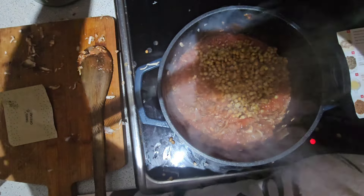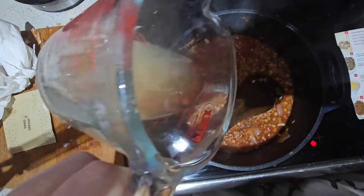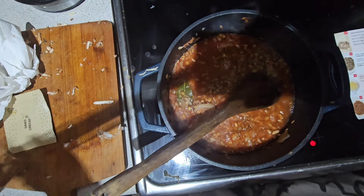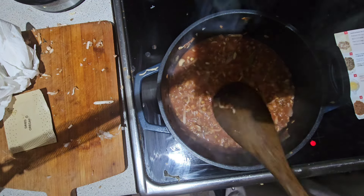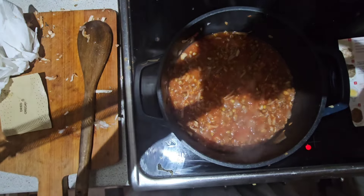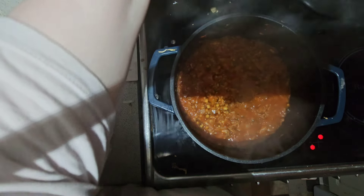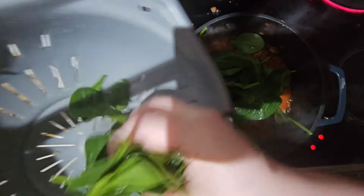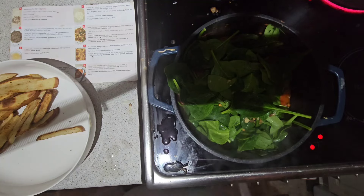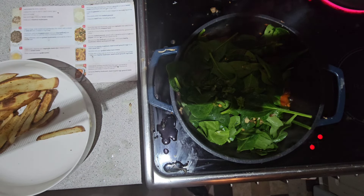I then added in the green lentils as per the instructions. Next it said to add around 100 millilitres of vegetable stock, so I added that in and gave it a good mix — it kind of reminded me of a vegetarian bolognese sauce. I let that cook for a few minutes, boiled the pasta for about three minutes, then once that was done I added in some spinach that I'd washed and drained. That should shrivel down and thicken, and I added some chopped coriander as well.